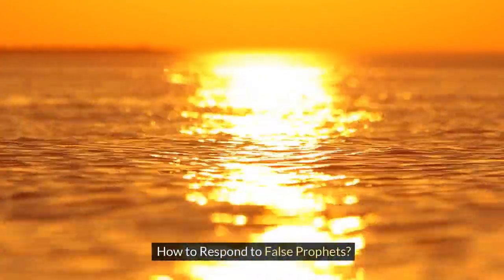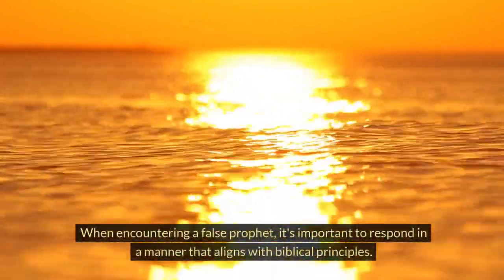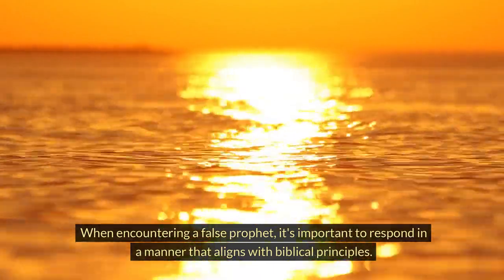How to respond to false prophets. When encountering a false prophet, it's important to respond in a manner that aligns with biblical principles.